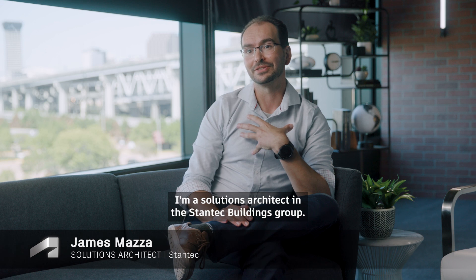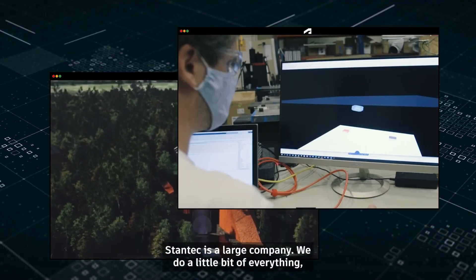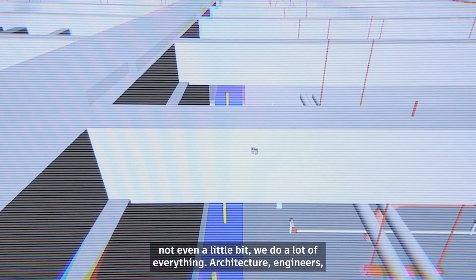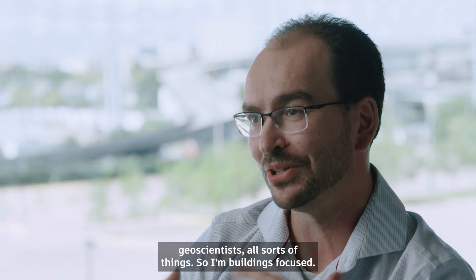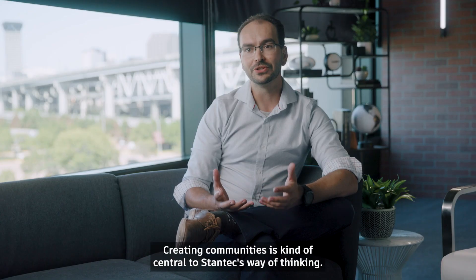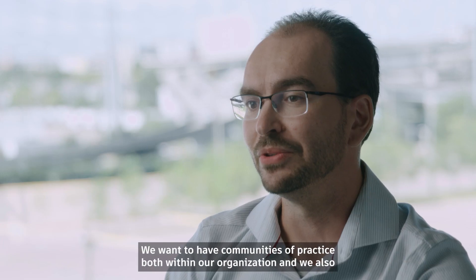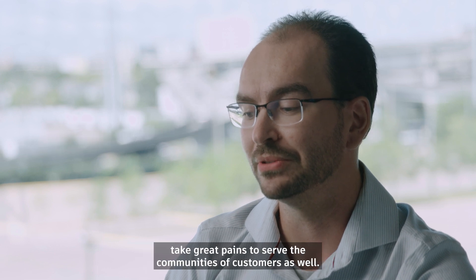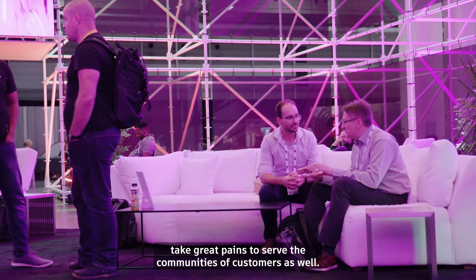I'm a solutions architect in the Stantec Buildings Group. Stantec is a large company — we do a lot of everything: architecture, engineers, geoscientists, all sorts of things. I'm buildings focused, I really live and breathe in the AEC space. Creating communities is kind of central to Stantec's way of thinking. We want to have communities of practice both within our organization and we also take great pains to serve the communities of customers as well.